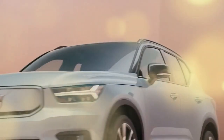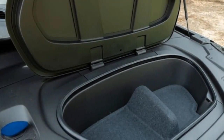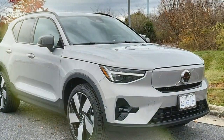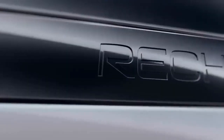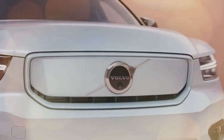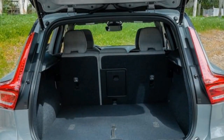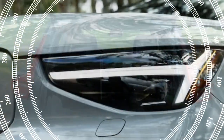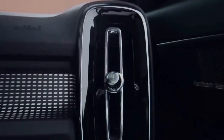Our testing revealed that the optimal acceleration was achieved with slight pedal overlap. While power delivery is instantaneous, the initial acceleration lacks the excitement one might expect. If you're seeking a more spirited driving experience, opting for the XC40 Recharge twin motor — with its 402 horsepower and 494 lb-ft of torque — for an additional $1,750 might be worthwhile. Volvo claims the AWD version can reach 60 mph in 4.6 seconds. Nevertheless, the XC40 Recharge Ultimate proves adept at maintaining highway speeds and overtaking slower traffic, and it still offers an enjoyable driving experience.